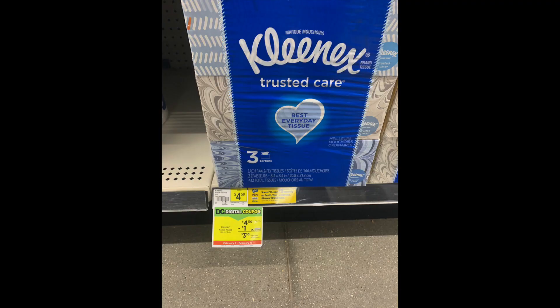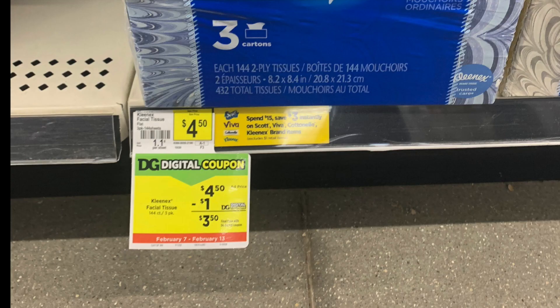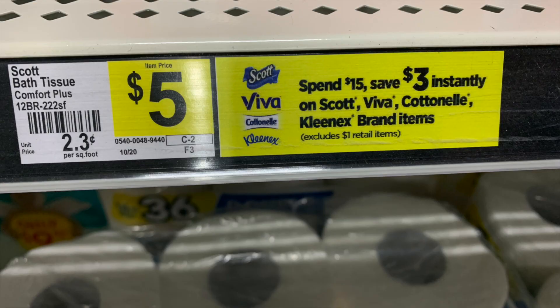We have that automatic savings of $3 back when you spend $15. And then for the Kleenex, that is $4.50 — it's a three-pack — and there's also a dollar digital coupon. We haven't seen a Kleenex coupon in some time, so this is really nice. The instant savings is in the app and also in the store, so look for stuff with this signage, but always scan in store to make sure you're grabbing the right stuff.